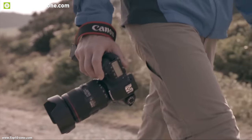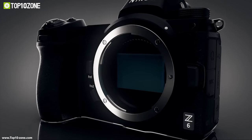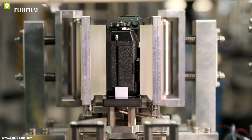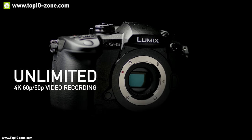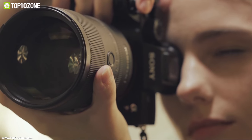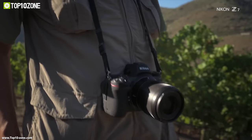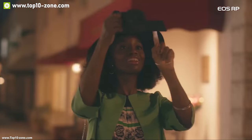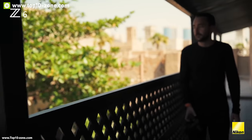DSLR cameras are now at age of extinction and mirrorless cameras have arrived to take their place. Pretty soon there will be no use of DSLR cameras and companies have already changed their focus into making mirrorless cameras. Mirrorless cameras offer better features and image quality than DSLR cameras. To help you choose the perfect mirrorless camera, we have listed the top 10 mirrorless cameras that you must see before going out to buy.